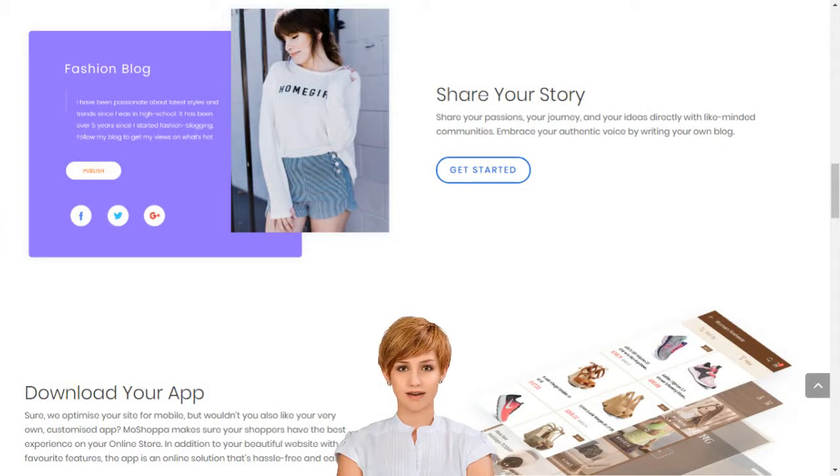With Moshopa, you don't need to own any products to have your own online store, but you can add these too if you like. Our innovative technology seamlessly integrates your online store with stocks of the best brands in the world. Orders, deliveries and returns are handled by our retail partners, so you have more time to live the life you love.